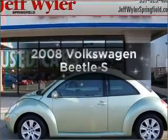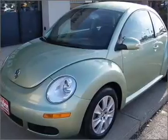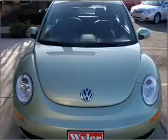Introducing the 2008 Volkswagen Beetle. Travel the roads in style and comfort in this great vehicle, with a reliable engine connected to a smooth shifting six-speed automatic transmission.